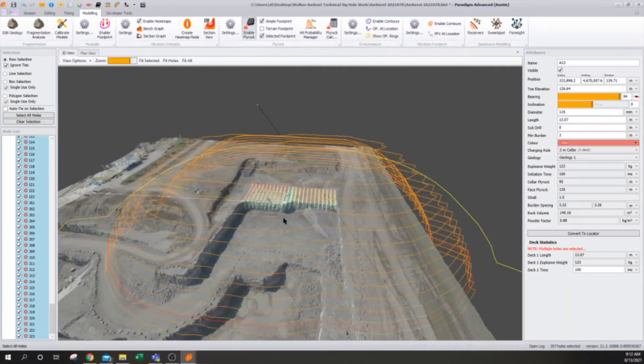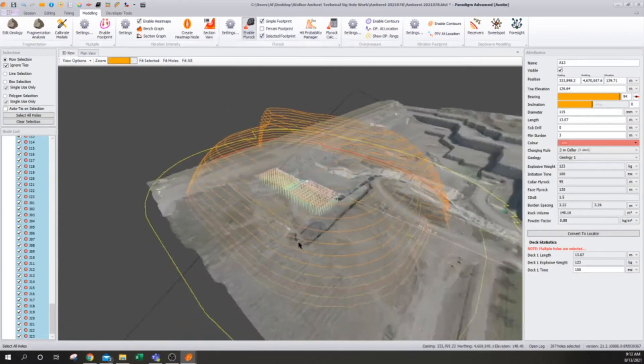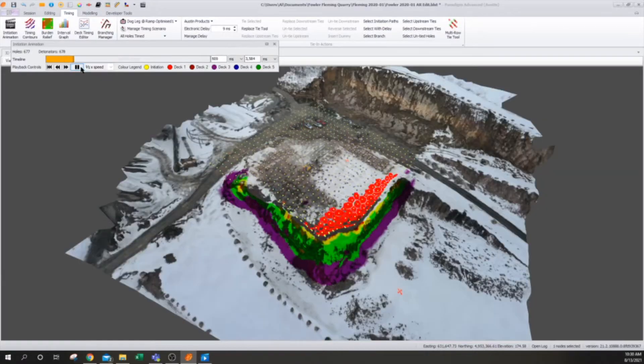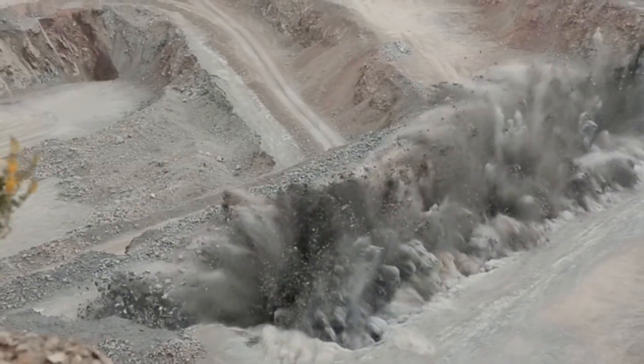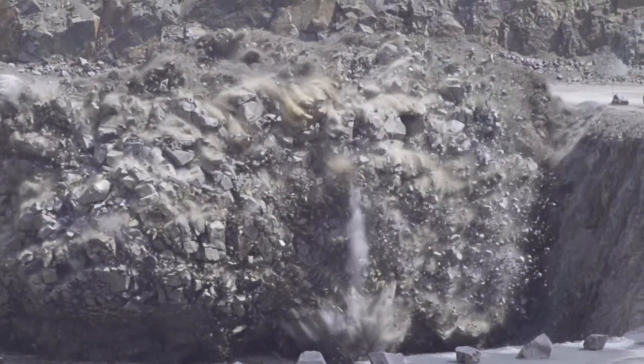Once the site-specific data has been collected and processed, the Austin Powder technical team uses predictive modeling in Paradigm to identify the optimum hole placement, loading plan, and timing sequence for a safe and productive blast. The 3D profile allows us to more evenly distribute the energy, which in turn gives better breakage, better control, better overpressure, sound, and vibration — they all go hand-in-hand, and it all starts with the blast design.